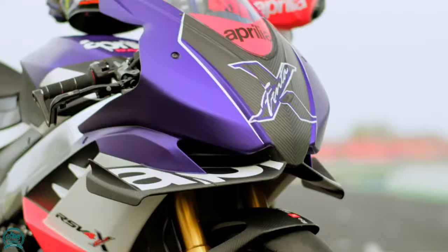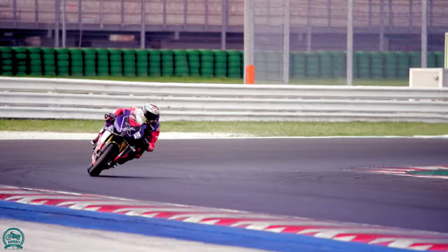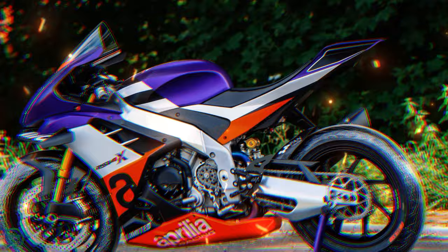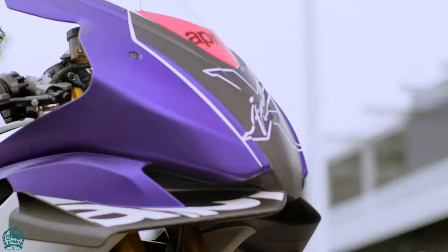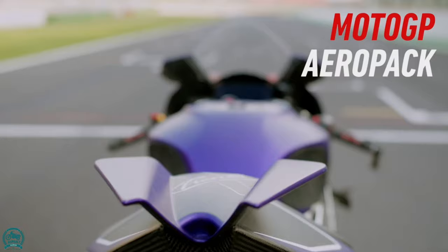The bike also features 330mm brake discs and forged magnesium Marchesini M7R Genesi alloy wheels. It is powered by a race-spec 1099cc liquid-cooled V4, delivering up to 230 hp, mated to a 6-speed transmission.